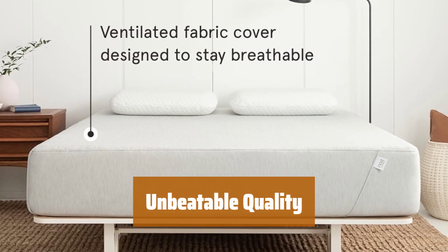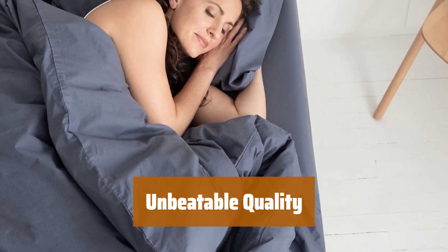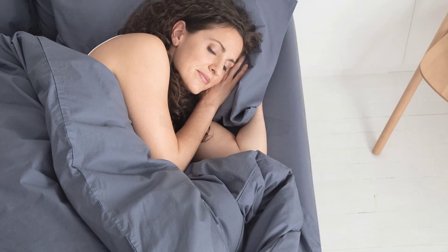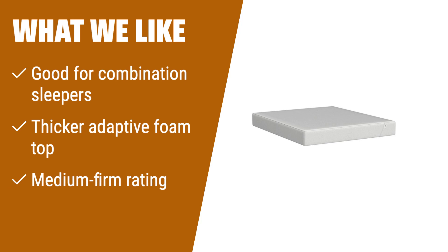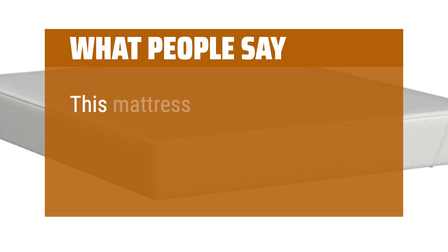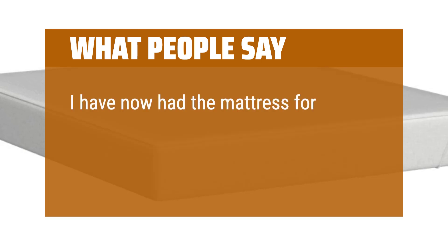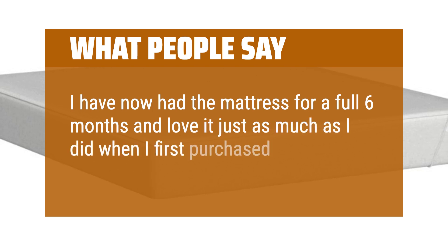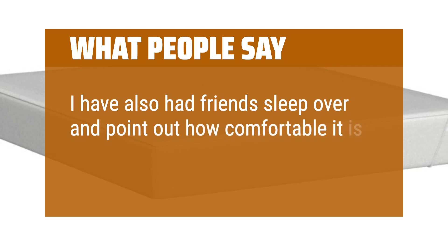Discover the unmatched quality and durability of the Tuft and Needle Nod Hybrid Mattress, a king-size model that rivals competitors in both comfort and performance. What we like: If you are a combination sleeper who switches positions throughout the night, or if you prefer a mattress with a medium-firm feel that softens slightly over time, you should consider this option. What people say: This mattress did the trick. I have now had the mattress for a full six months and love it just as much as when I first purchased it. Friends have also pointed out how comfortable it is.